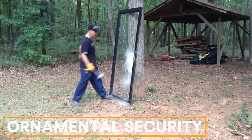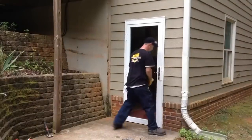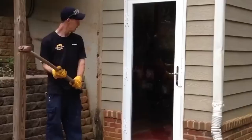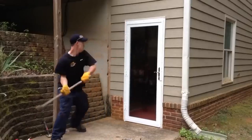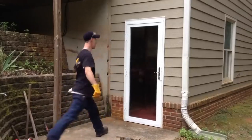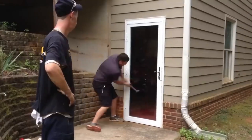Ornamental Security. Ornamental Security creates custom-built doors designed to deter burglars. They use a 6.4-millimeter thick steel plate to protect the lock and special polycarbonate glass that's 20 times tougher than regular glass. These doors are flexible and can absorb impacts better. However, they come at a price of around $1,300 per door.